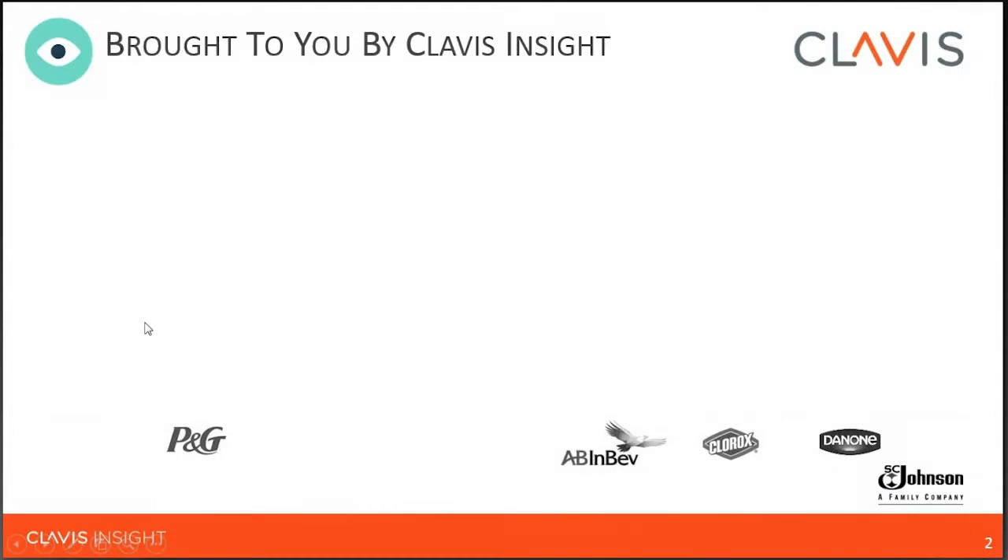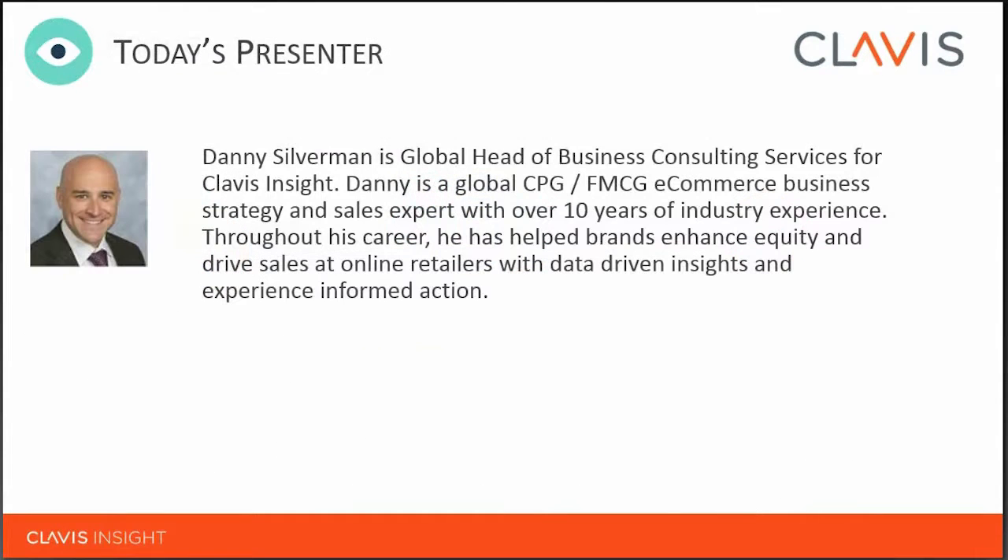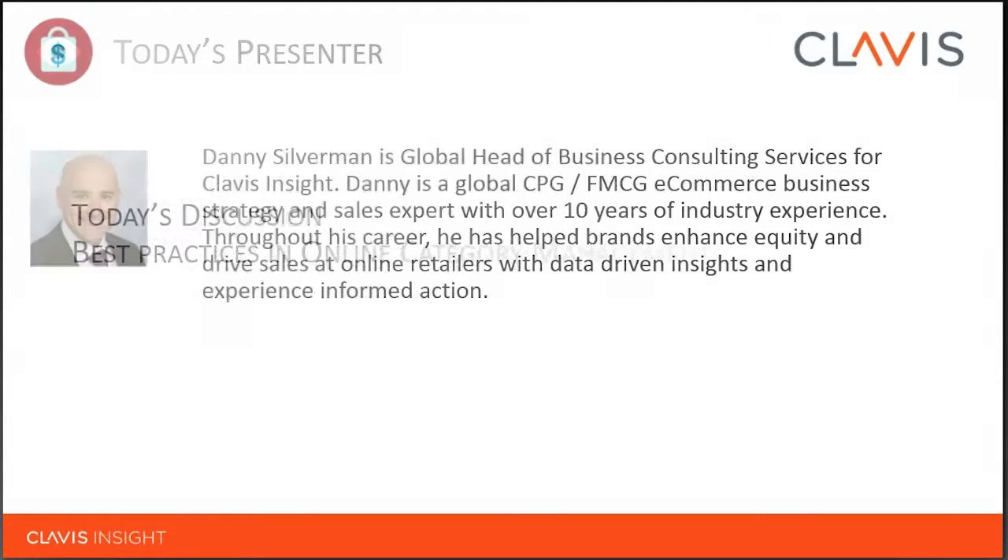Danny is Global Head of Business Consulting Services for Clavis Insight. He is a CPG and FMCG eCommerce business strategy and sales expert with over 10 years of industry experience. Throughout his career, he has helped brands enhance equity and drive sales at online retailers with data-driven insights and experience-informed action. Danny, over to you.